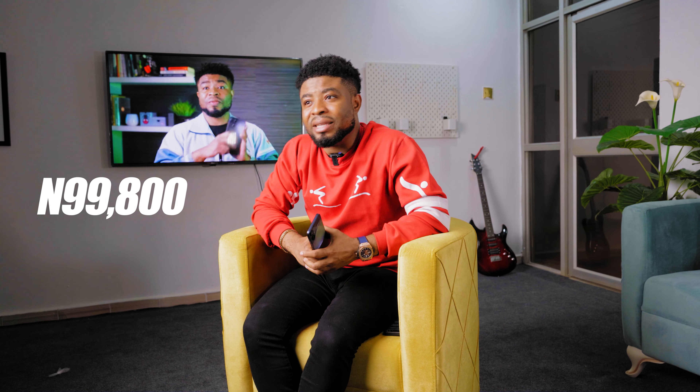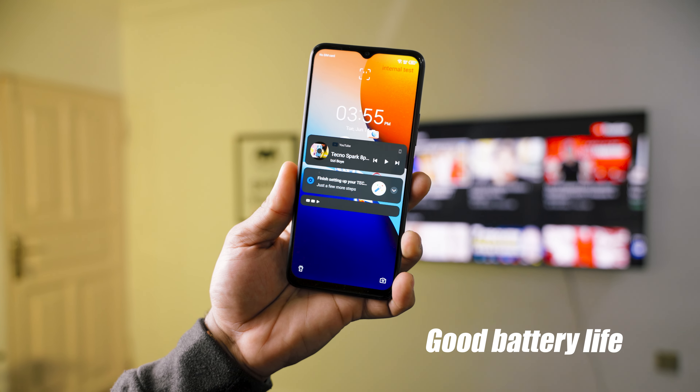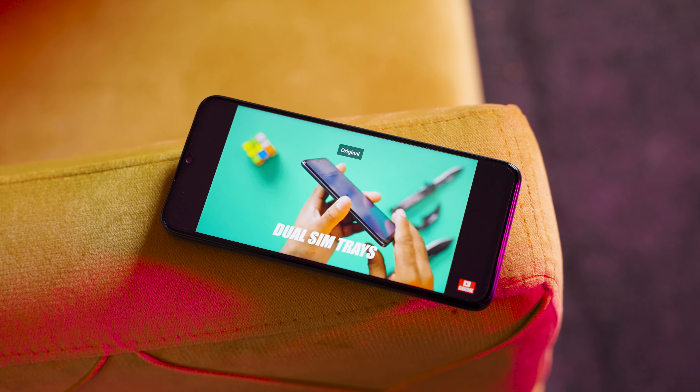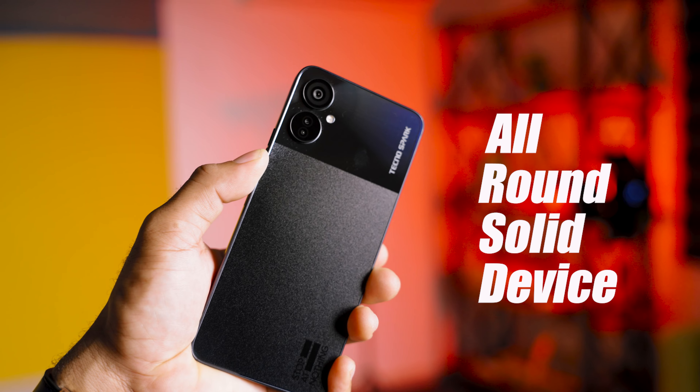Basically for 99,800 Naira, I think this is a solid performing device. You have good battery life, great processing, and actually a nice and clean design. My only gripes with the Tecno Spark 9 Pro are that the camera could have been a little better, and the display could have had a 90Hz refresh rate instead of 60Hz — that would have made this an all-round solid device. Other than that, that's about my review for the Tecno Spark 9 Pro.